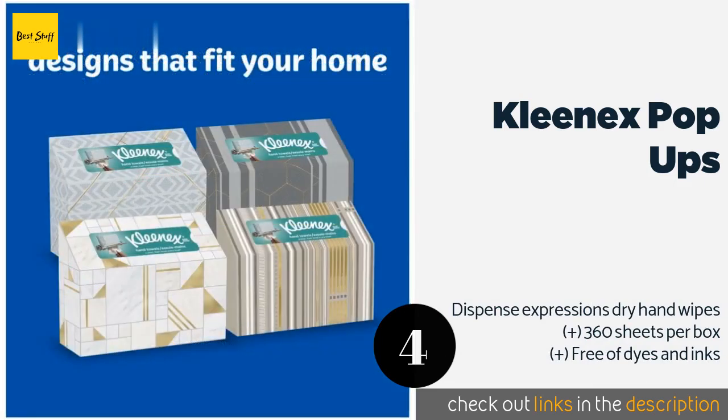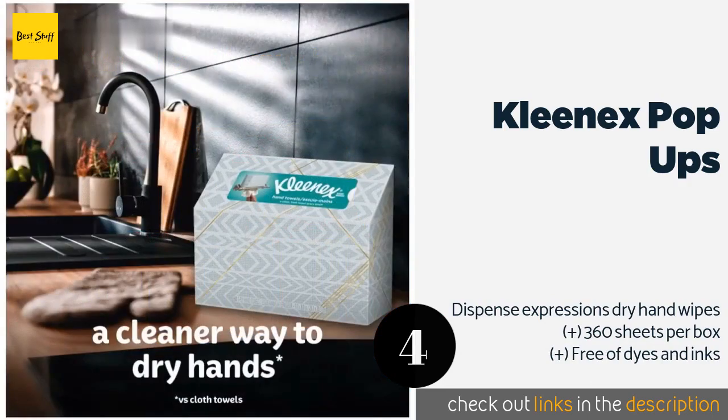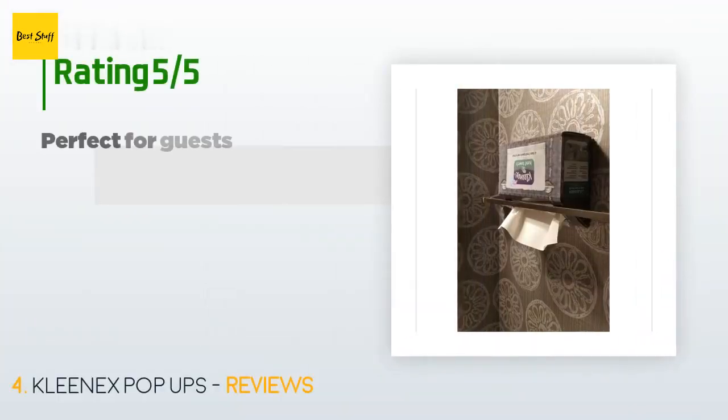Number four is Kleenex Pop-Ups. Kleenex Pop-Ups help prevent the spread of germs in bathrooms, kitchens, and other shared areas. The cottony soft sheets come housed inside a disposable container that can sit upright on a sink ledge or wedged on a towel bar, and feature a variety of designs. There are 4,270 reviews with an average rating of 4.8 stars.